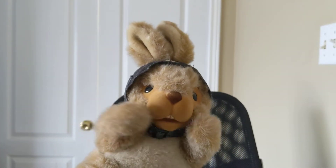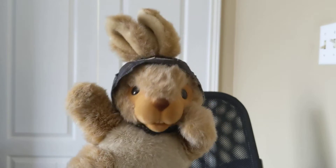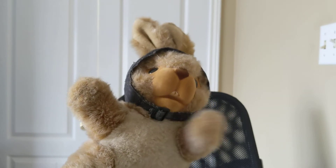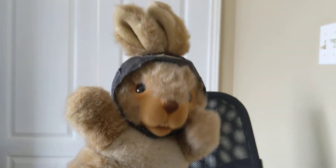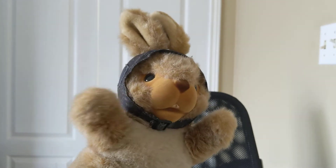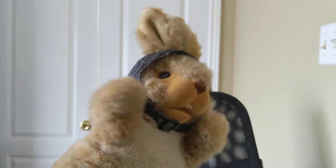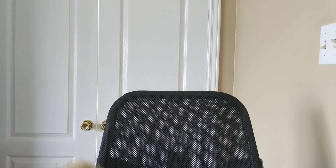Hi RJ! I am the Easter Bunny. I want to read you a story about Easter eggs. Can you wave to me? And with also... Grandma! Hi RJ! I hope you can see my Easter bunnies.